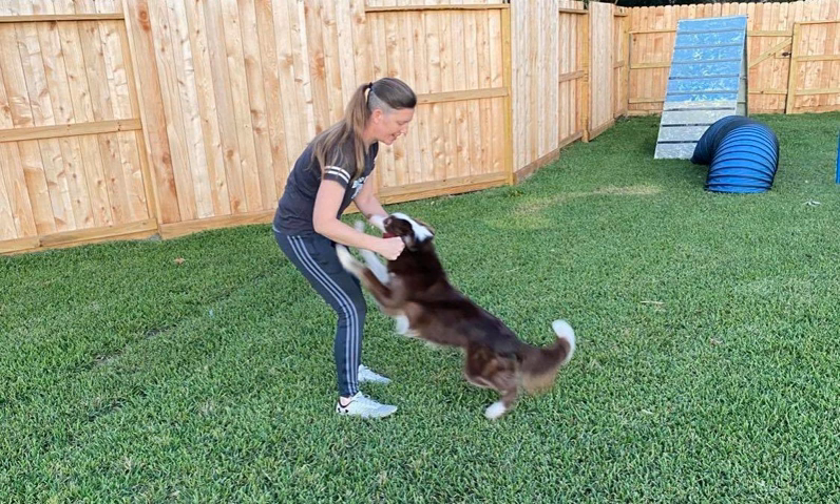Even before we talk about integrating tugging into your training, which I think a lot of people are missing — they think, well, I just teach tugging to my dog, now my dog can tug, they're pulling me around on the toy a little bit, we're ready to do it in training. It's not quite that simple. Tugging is actually a very complex behavior. When we look at the mechanics of tugging, we like to divide it into five parts.